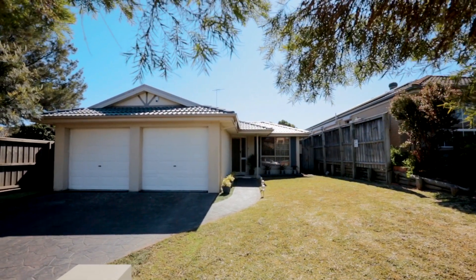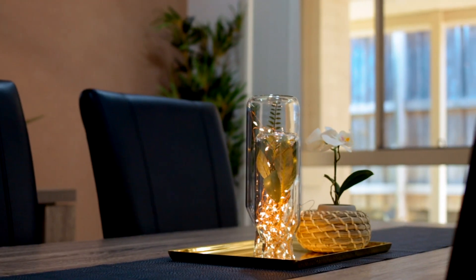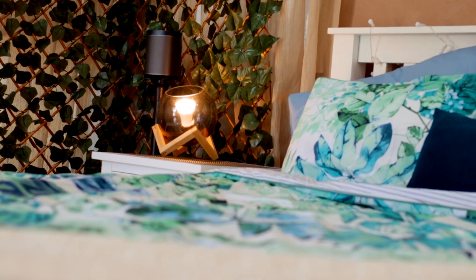What we have on offer is a meticulously renovated home, gorgeously presented throughout, offering ultimate comfort and convenience with a sun-drenched backyard to enjoy all year round. With four good-sized bedrooms, the master suite is privately tucked towards the rear of the home.